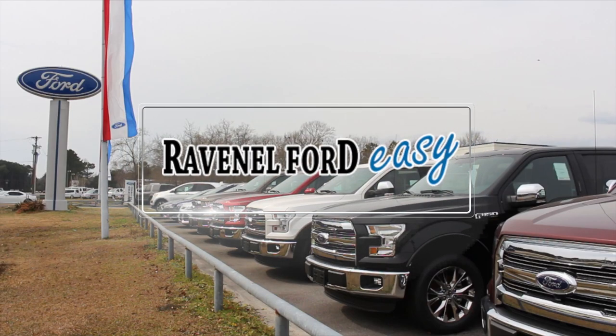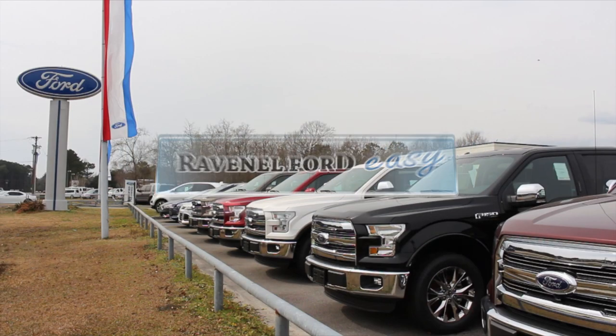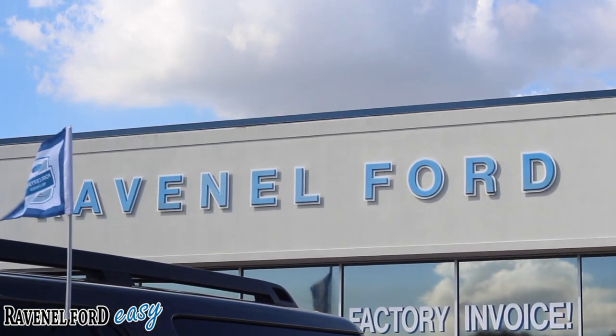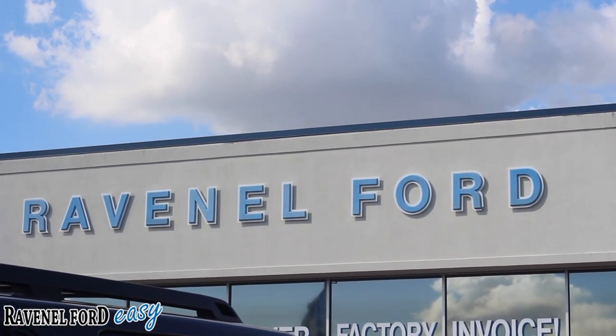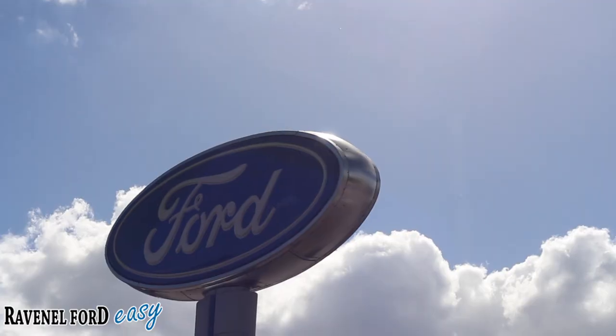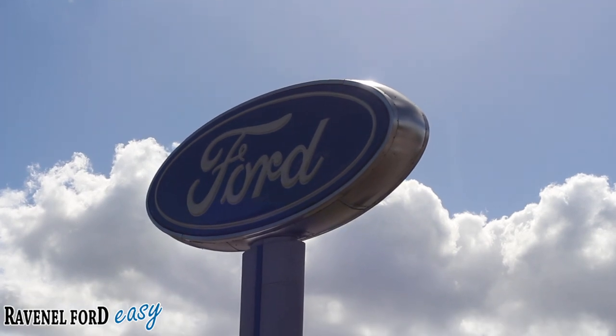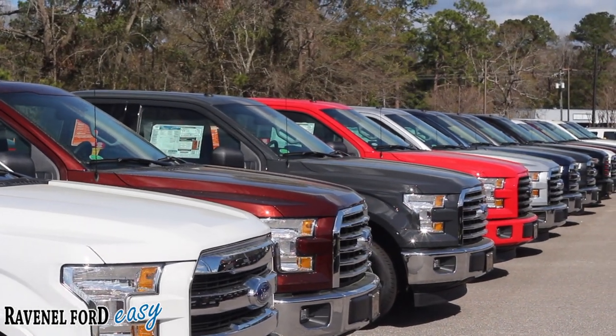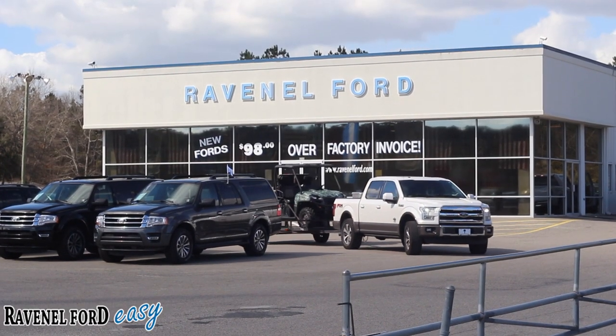Ravenel Ford, car buying made easy. If you're looking for a new Ford right here in the Carolinas, I suggest you watch this video because Ravenel Ford is the place to buy. We have a ton of pre-owned and brand new Ford trucks available any given day at our dealership, and the pricing structure is like no other.